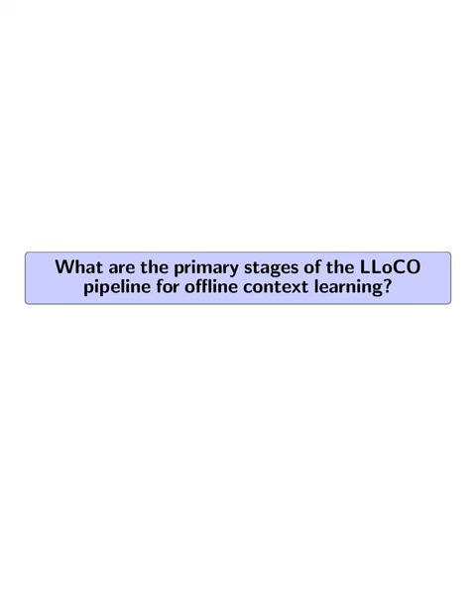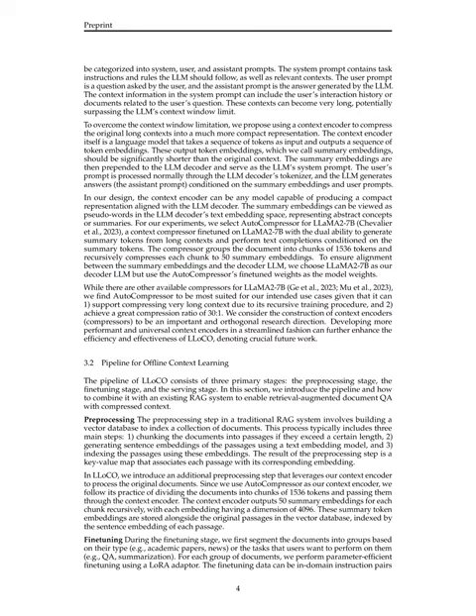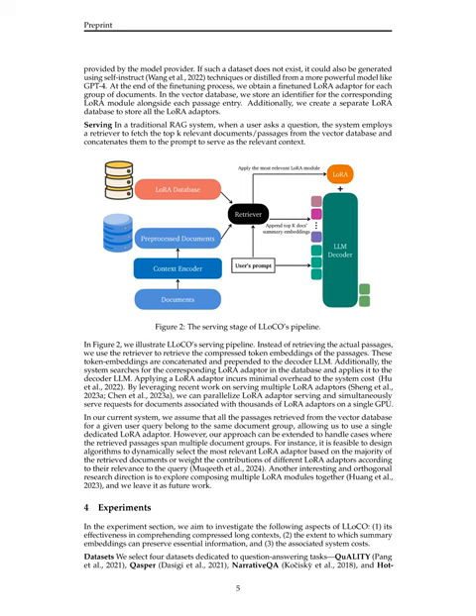What are the primary stages of the LLOCO pipeline for offline context learning? The three primary stages are pre-processing, fine-tuning, and serving. In the pre-processing stage, original documents are divided into chunks and passed through the context encoder — AutoCompressor — to generate summary embeddings, which are stored alongside original passages in a vector database. During fine-tuning, documents are segmented by type or task and parameter-efficient fine-tuning is performed using LoRA adapters, which are stored in the vector database with identifiers for each corresponding passage entry, alongside a separate LoRA database.